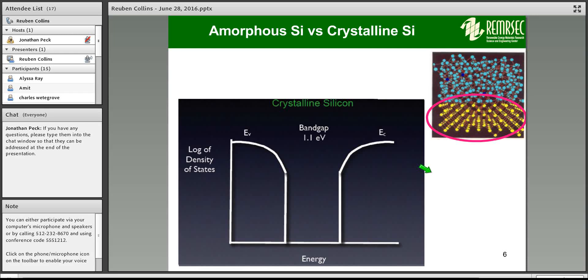Amorphous silicon is a technology that's kind of fallen by the wayside. In a crystalline silicon lattice, atoms are arranged in an orderly structure, with a well-defined band gap of about 1.1 eV and very sharp edges for the density of states. Amorphous silicon, by contrast, is like the glass in your windows — silicon atoms arranged randomly, like a liquid, with no well-defined crystallographic pattern.